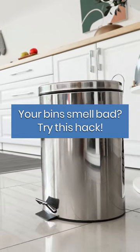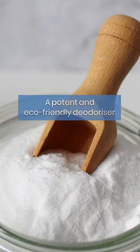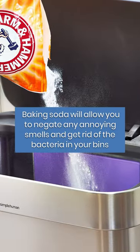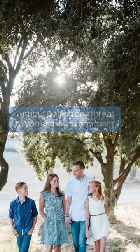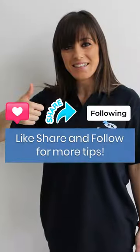Your bins smell bad. Try this hack. Freshen up your bins with baking soda — a potent and eco-friendly deodorizer. Baking soda will allow you to negate any annoying smells and get rid of the bacteria in your bins without posing any threat to you or the environment. Follow for more tips.